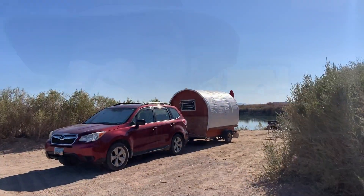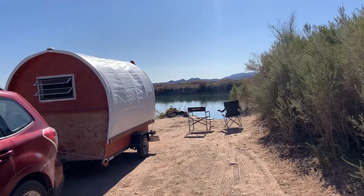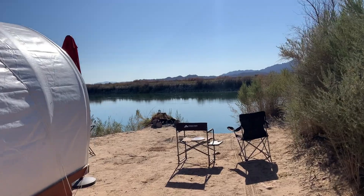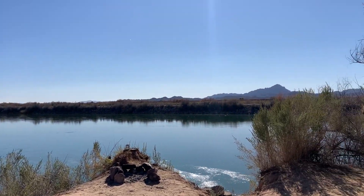I was parked over there, but then somebody moved, so now I'm parked over here. They're gonna have to call the cops to move me from here — oh my goodness! Yep, my new spot.